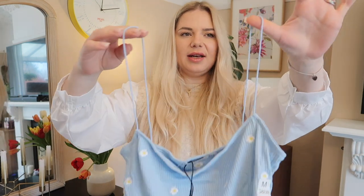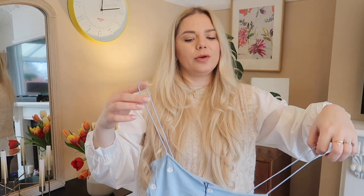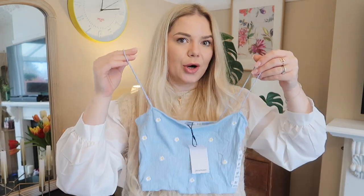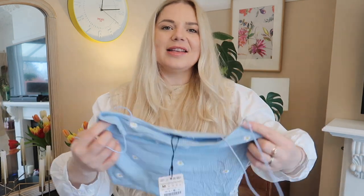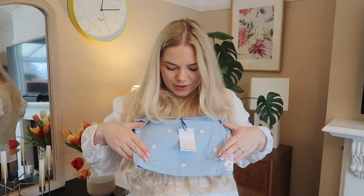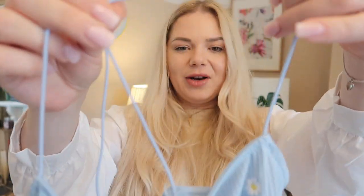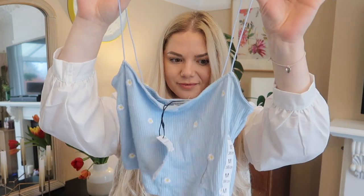I don't really like spaghetti straps when it's super hot, but styled on top of a white t-shirt it will look so lovely. Or if you have a shirt dress you just wear it on top. This baby blue with daisies is so pretty. The straps are not adjustable but they are stretchy, so that works.